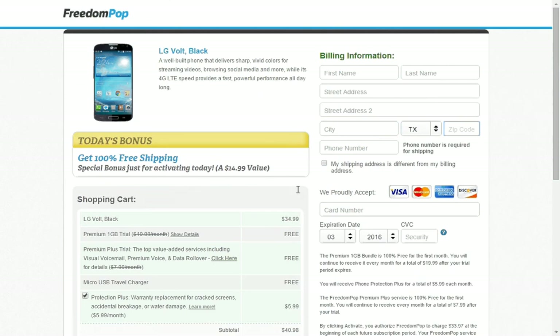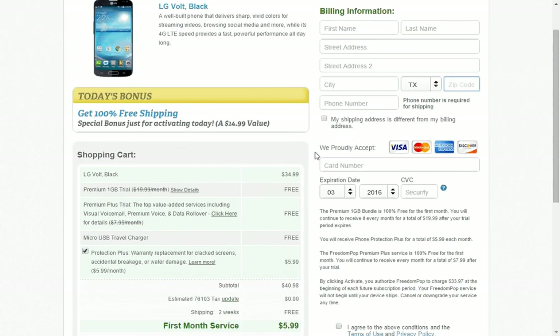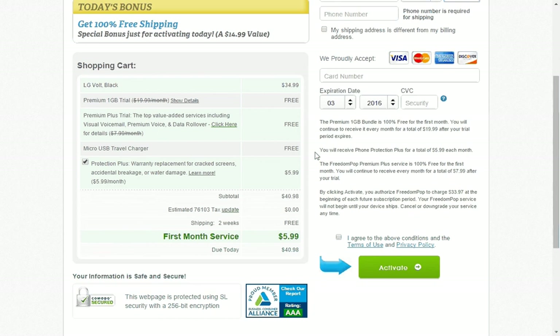When I clicked on that button it took me to the order page, and they do offer a protection warranty for cracked screens, accidental breakage, and water damage — that's $5.99 a month.